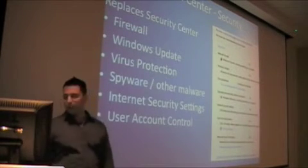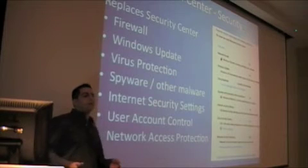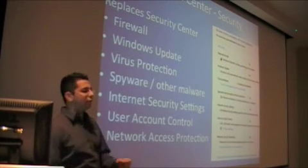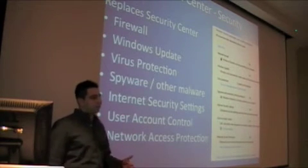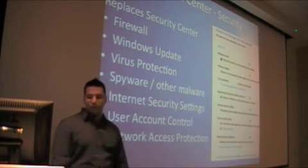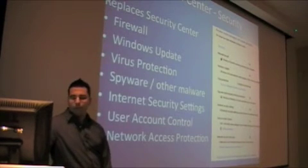The User Account Control we'll talk about in a moment — it's a lot better. And network access protection: before any machine gets on your corporate network, it gets checked to make sure it complies with standards that you set. This is good if you have VPN access and, say, someone logs into your corporate network from a home computer that kids use — that's a bunch of malware you don't want. There are other products out there for network access protection and they're pretty good.